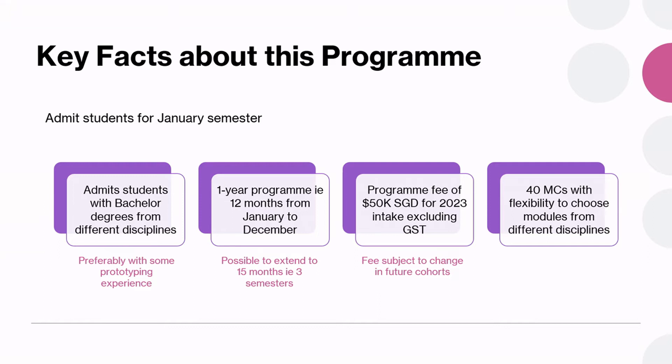For this MSc programme, we admit students with bachelor degrees from different disciplines. We hope to get good students with various backgrounds such as industrial design, all kinds of engineering disciplines, and even those with business and science degrees. We do hope that you have some prototyping experience, be it in web or mobile app development, software design, hardware design, or mechanical and electronic circuit designs. We welcome a diverse cohort because diversity gives us a better chance of developing more holistic solutions.